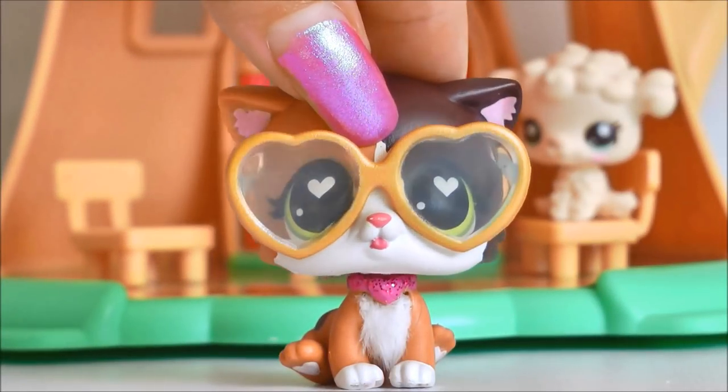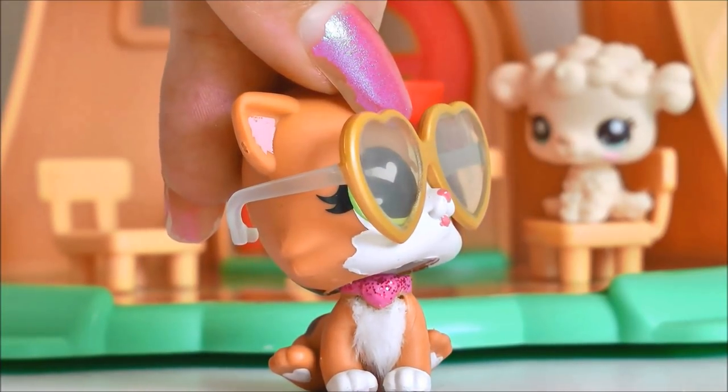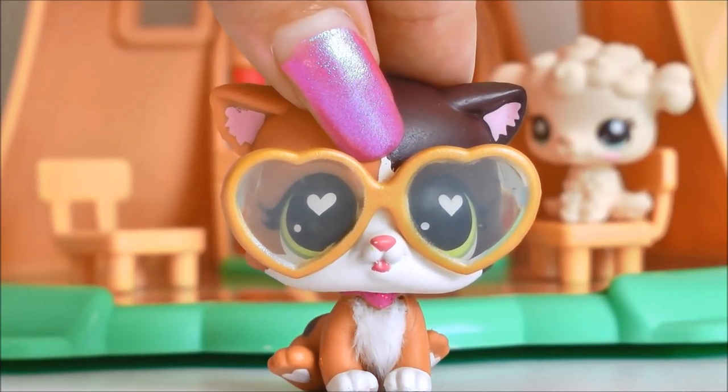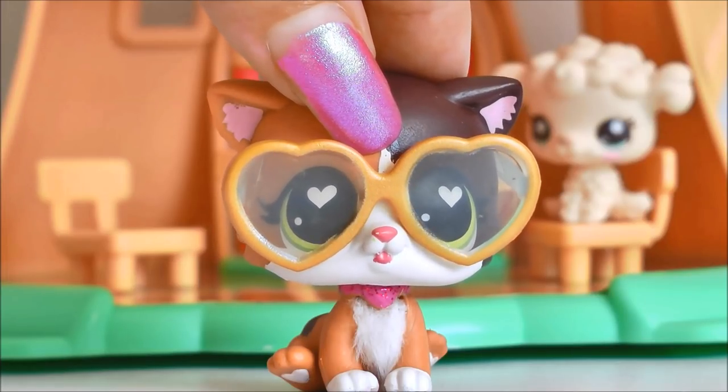Hey guys, it's LPS Honey and I am back again with the stylish glasses. But anyway, please don't mind the stuff behind me, that's for another video. But today I got an awesome eBay package and I actually got sent some free LPS to review for you guys.